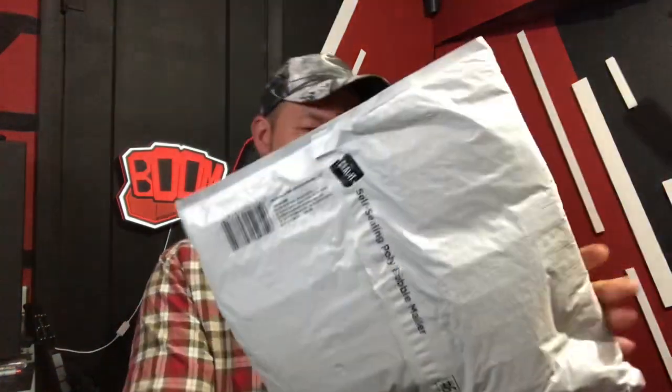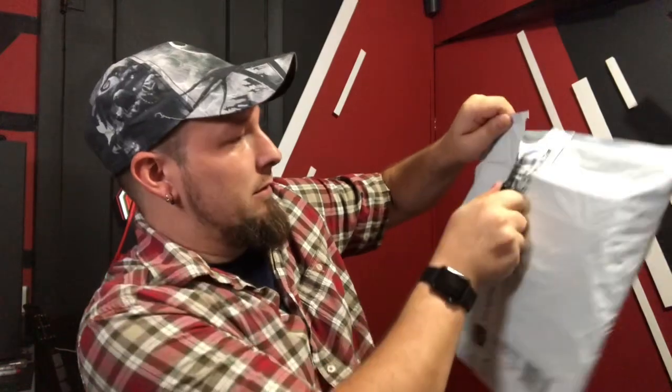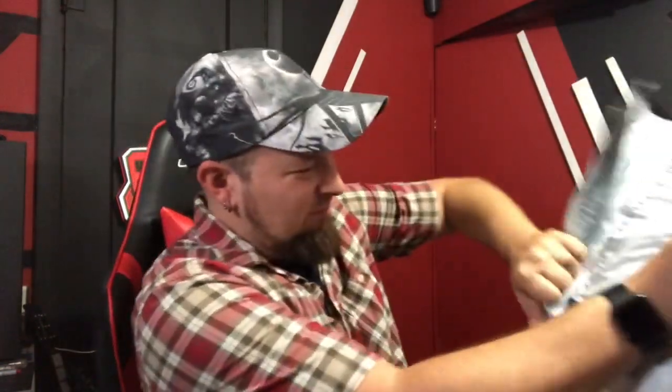I'm gonna use the handy-dandy tool that Wild sent me for Christmas, which is super awesome. Ooh, sharp! Okay, I'm just gonna kind of... Oh, there it is! Got it! Okay, put the sharp thing away, and we'll just kind of get into it.